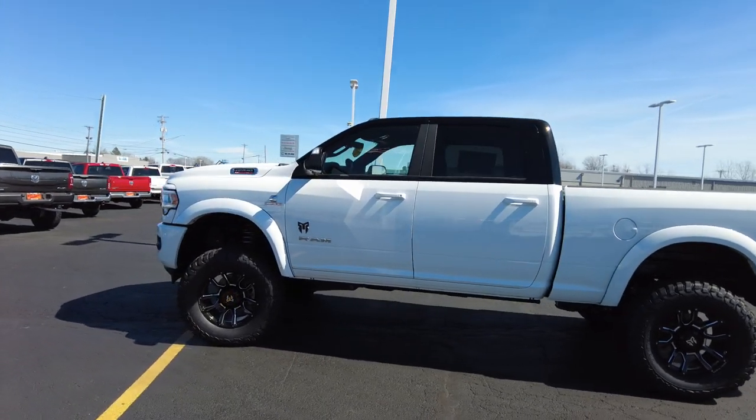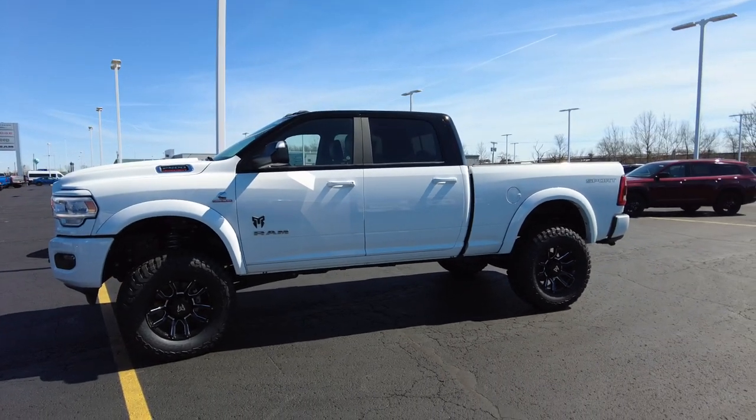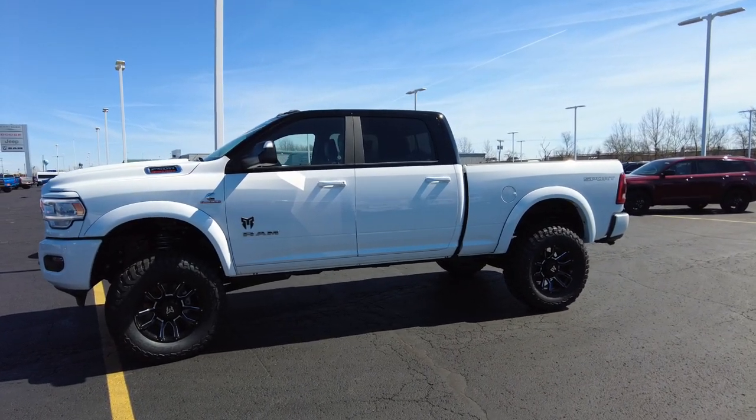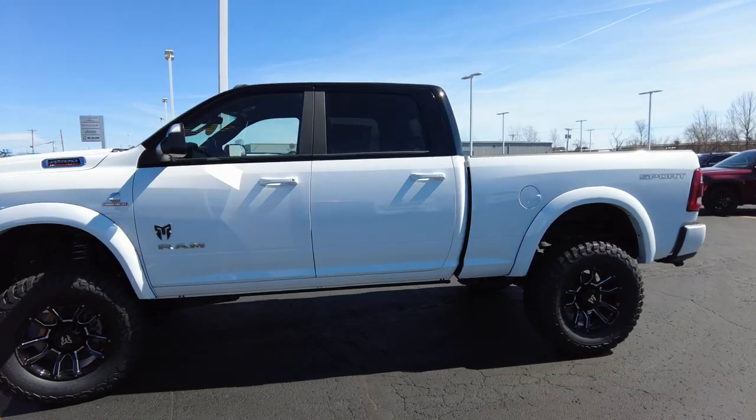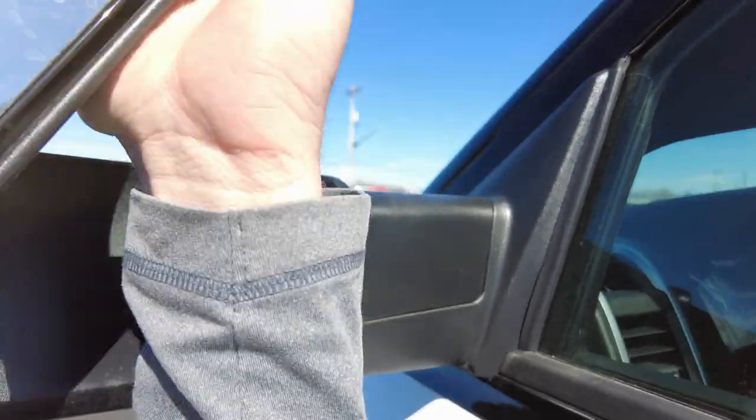Financing is available — I get that question a ton. We've created a website just for you who is interested in financing while watching this video. Click on the link below and you can get started right from the device you're watching this on.